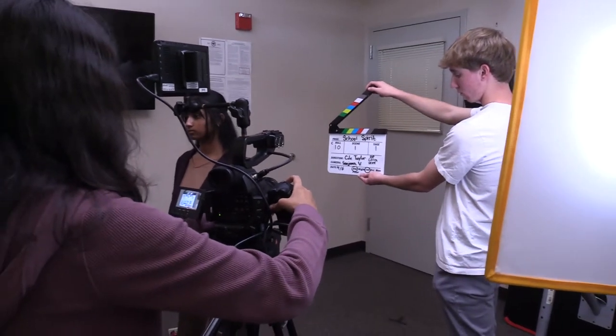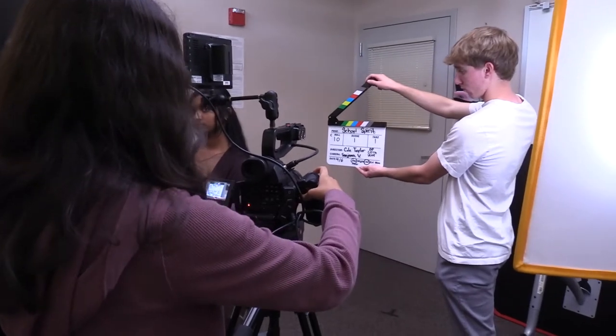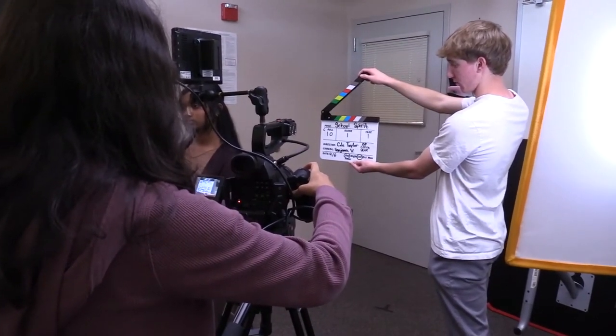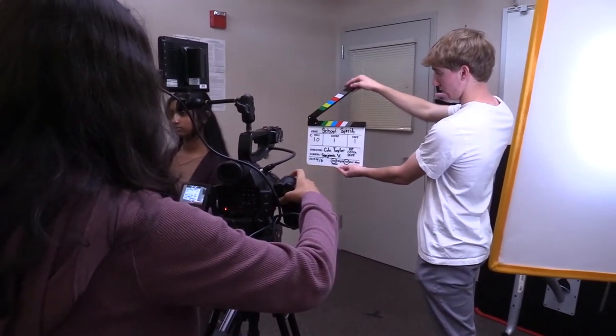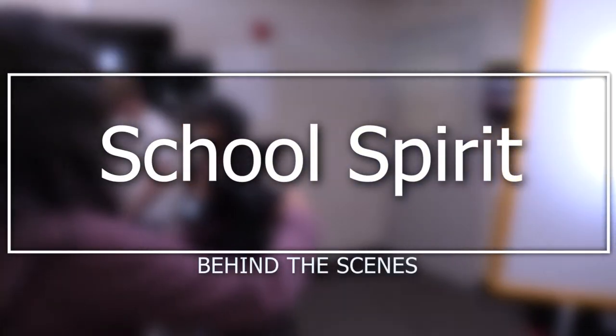Quiet on set, camera speeds, sound speeds, marker. School of Spirit, shot 10, scene 1, take 1. Action!